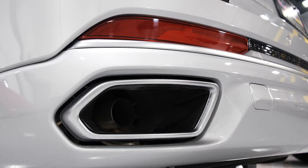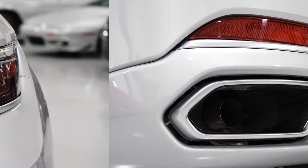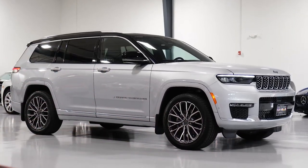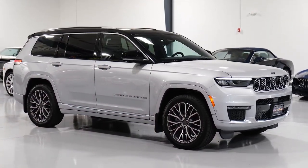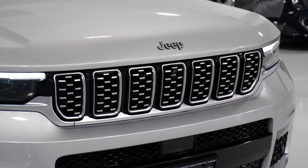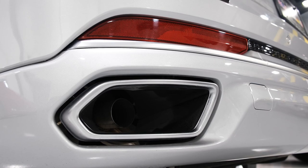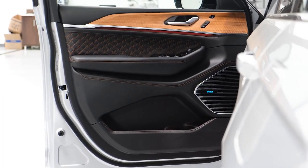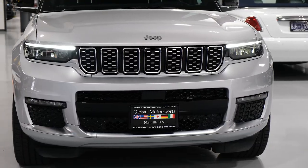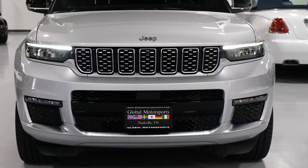Chief among them is that the off-road-focused Trailhawk model is now offered exclusively with Jeep's 4xe plug-in hybrid powertrain. Mid-range Limited and Overland trims now come standard with a 10.1-inch infotainment display with navigation. The nine-speaker Alpine stereo system is now available as a stand-alone option on the Limited, while Overland and Summit models can be ordered with a 19-speaker McIntosh stereo.